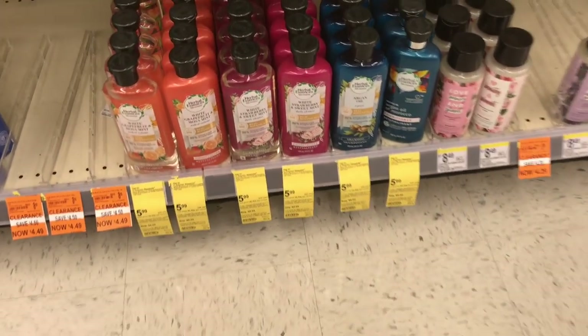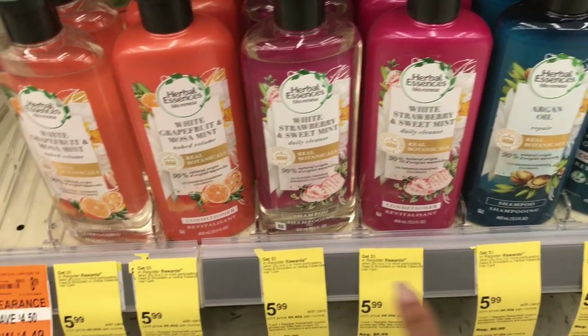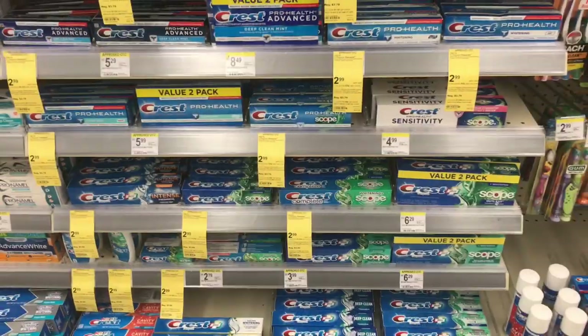I just came from CVS and grabbed this argan oil. I'm going to go ahead and grab this one here at $5.99 — use that five-dollar coupon from the December P&G insert, pay $6.98, and get back five dollars in register reward.